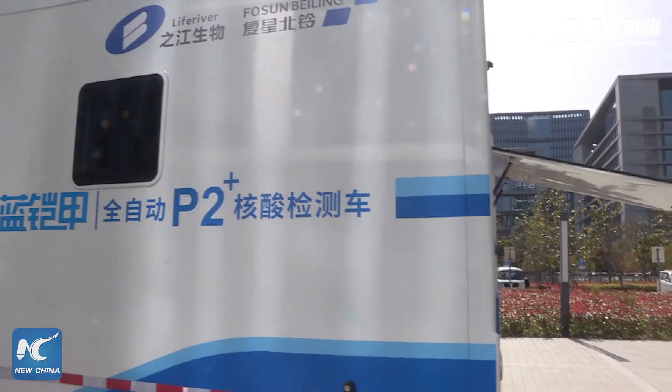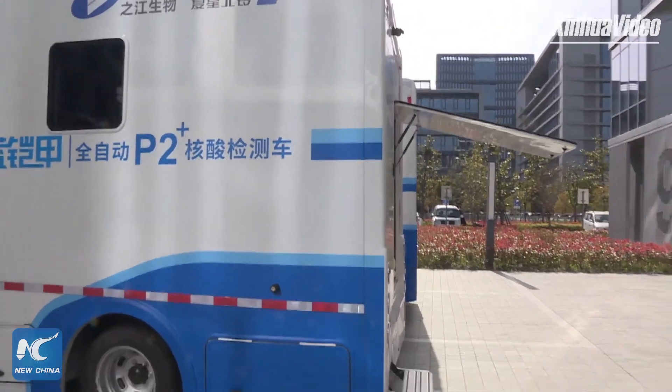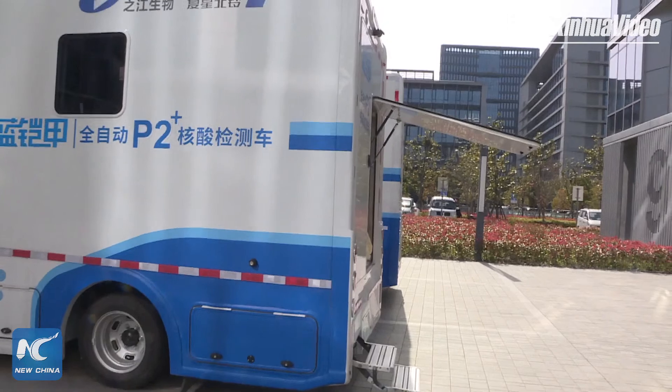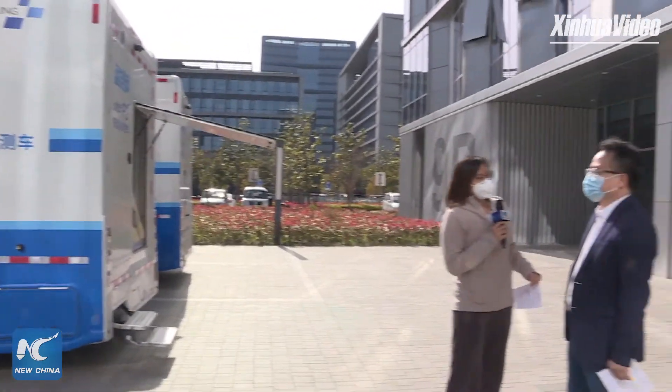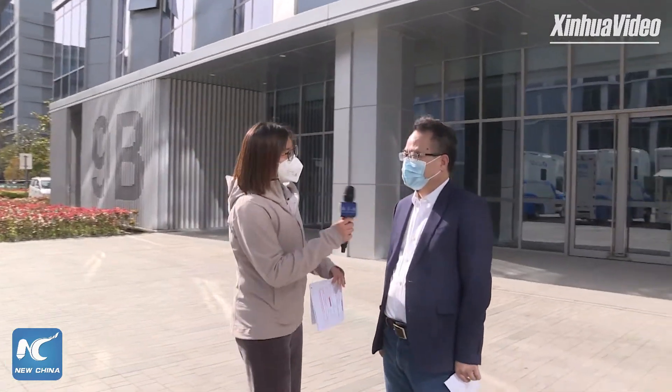We will now have the general manager of Shanghai Zhejiang Biotechnology Company give us more details about this vehicle. Can you give us a self-introduction?